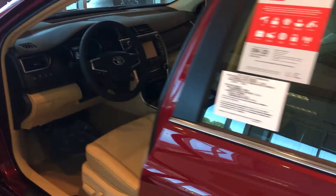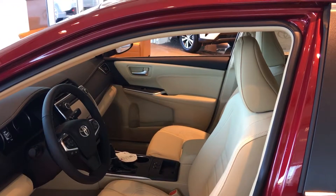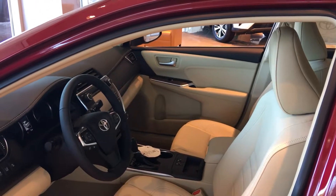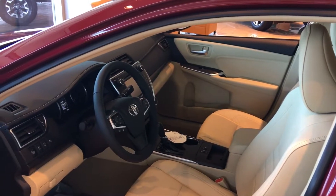Right now Toyota's got some great deals and incentives going on. We've got 72-month financing with 0% interest, and also some great discounts. Please give me a call — ask for Greg Laster at 706-882-2963. Hope you have a great day.